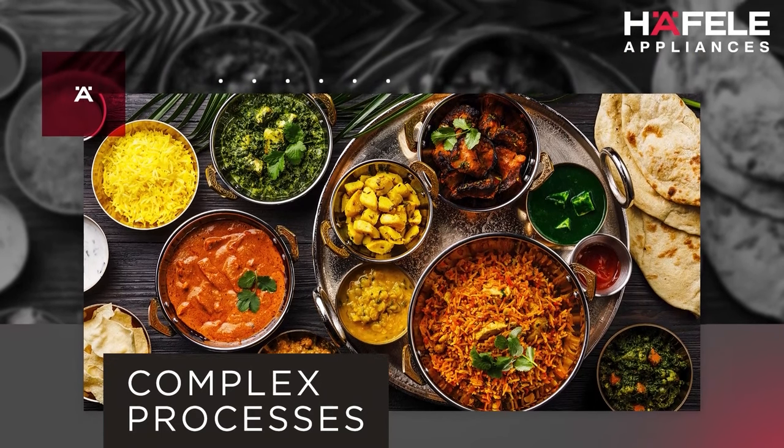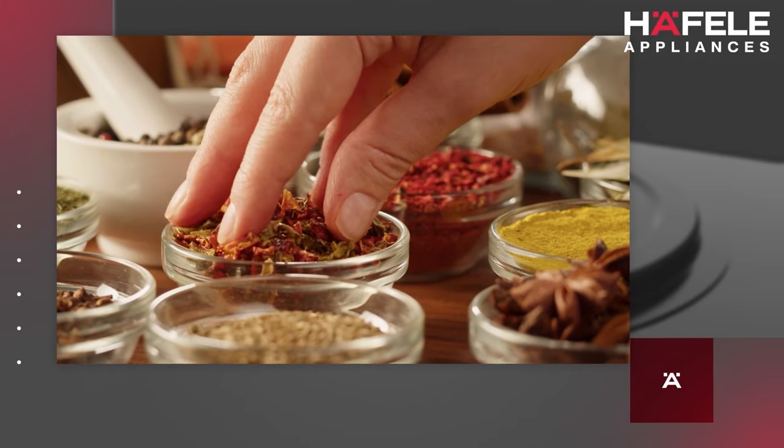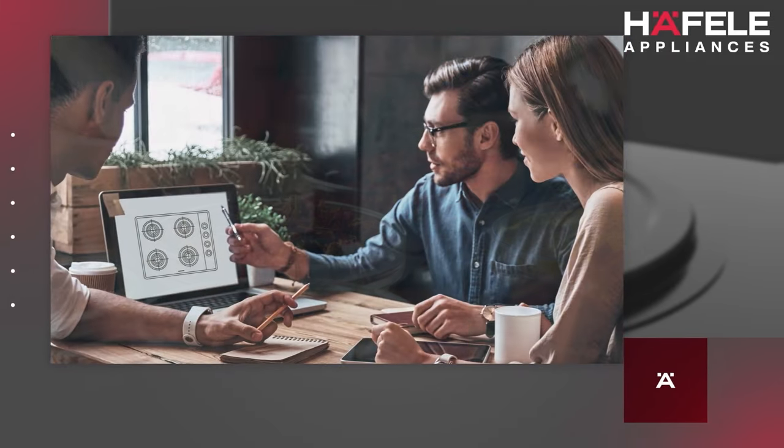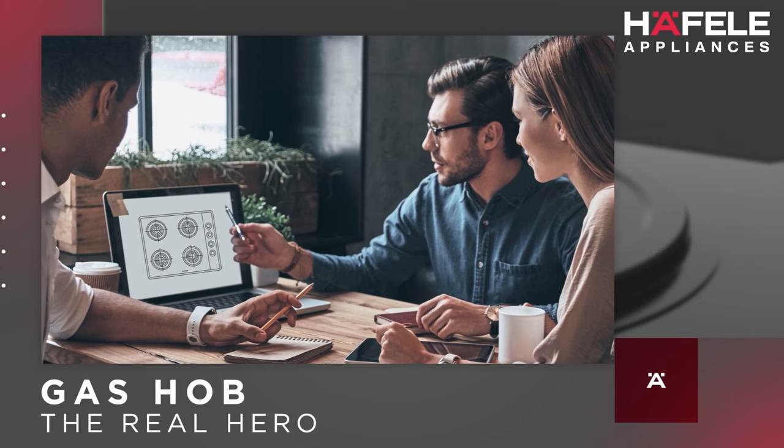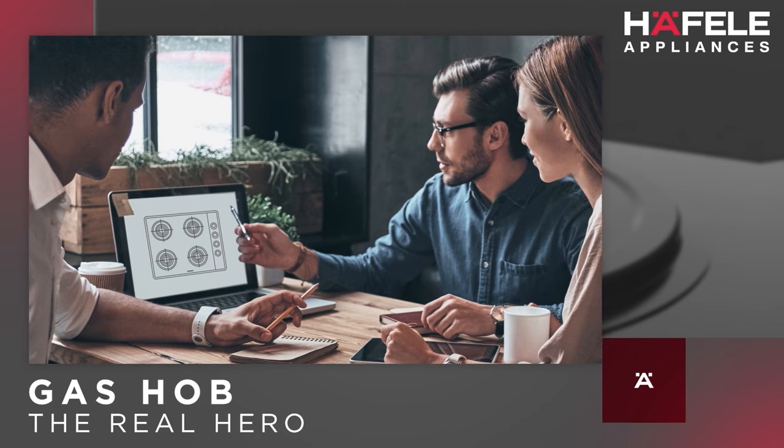And while you focus on the ingredients and acing your recipes, we at Haefele got busy creating the ideal Indian hob — the very backbone of Indian cooking. We realized early enough that Indian cooking is a complex emotion.